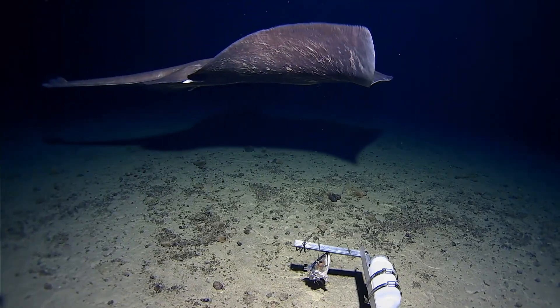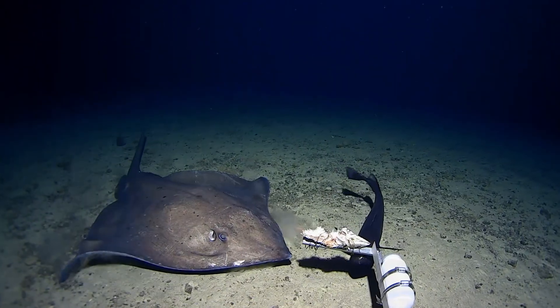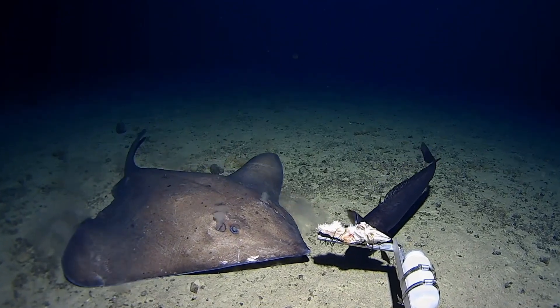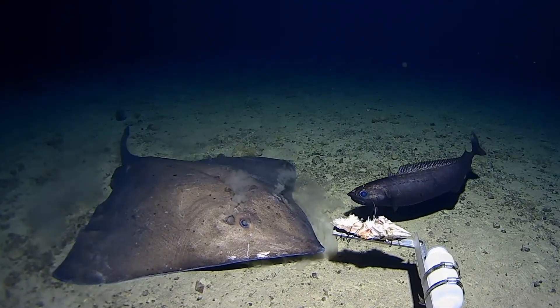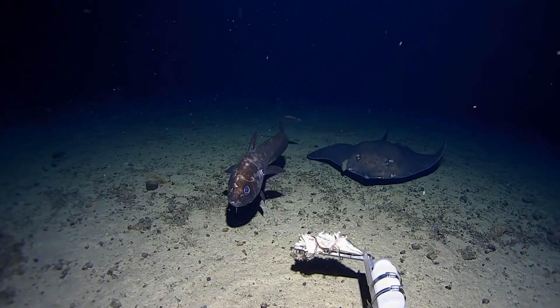We don't come across rays that often because they tend to not go deeper than 3,000 meters, for reasons to do with buoyancy and pressure stabilization. So they are in the top 3,000 meters and we quite rarely make excursions up there. On this trip we're trying to do the entire water column from 1,000 to 11,000 meters, so we went up the shallow end and got some really great footage of them.